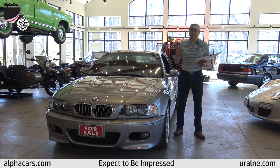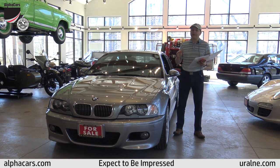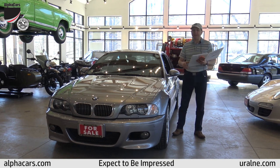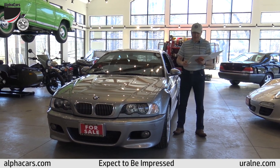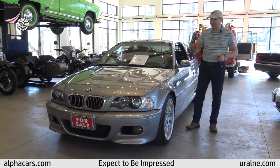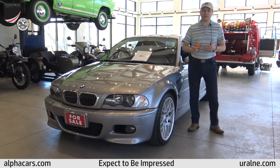This car has over $10,000 in extras on top of the $48,900 original MSRP. Now, back to the vehicle itself — I have a paint meter tool, and while I can tell you it's an original car, I want to demonstrate that.